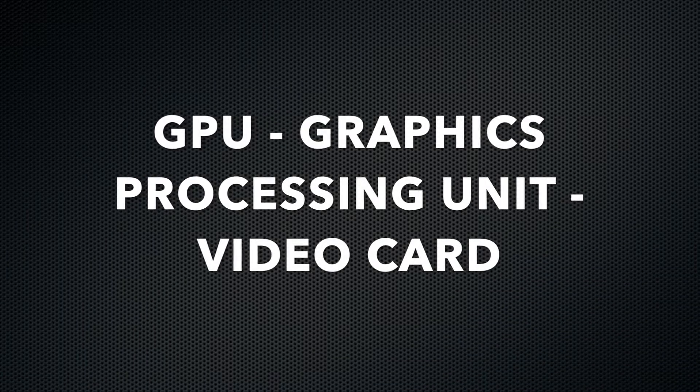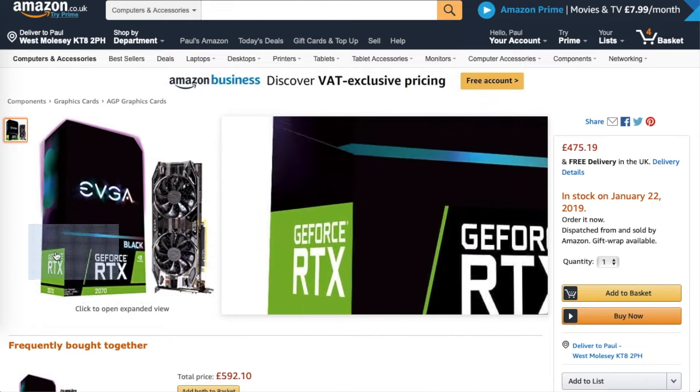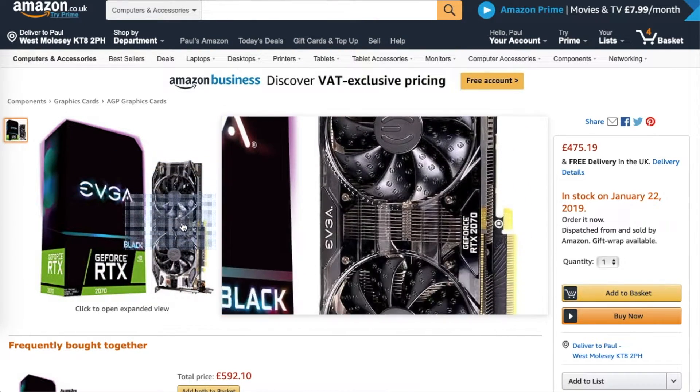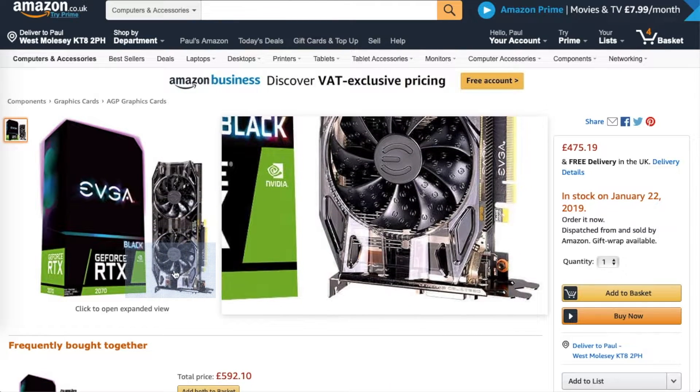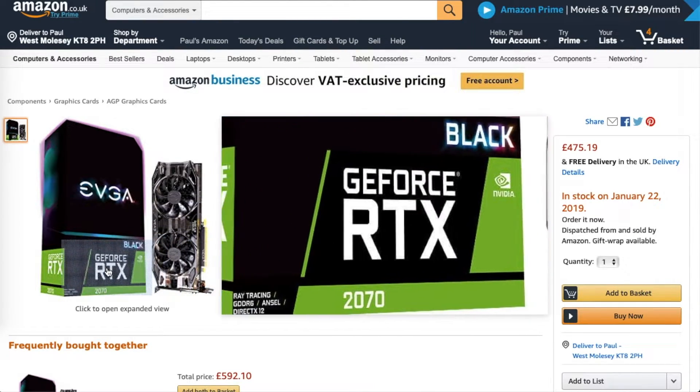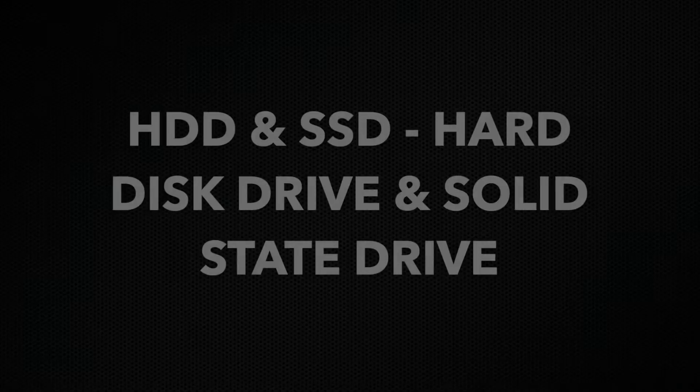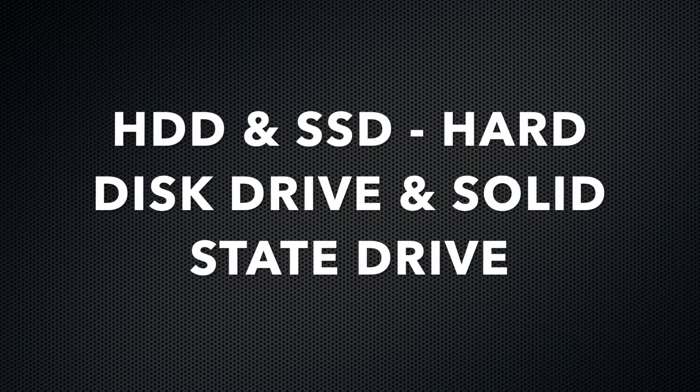Next, the graphics processing unit, also known as the GPU, graphics card, or video card. The graphics card is what makes your game look good - it handles intensive graphic rendering tasks and keeps things from crashing or slowing down gameplay. I went for the EVGA Nvidia GeForce GTX 2070 8 gigabyte Black.